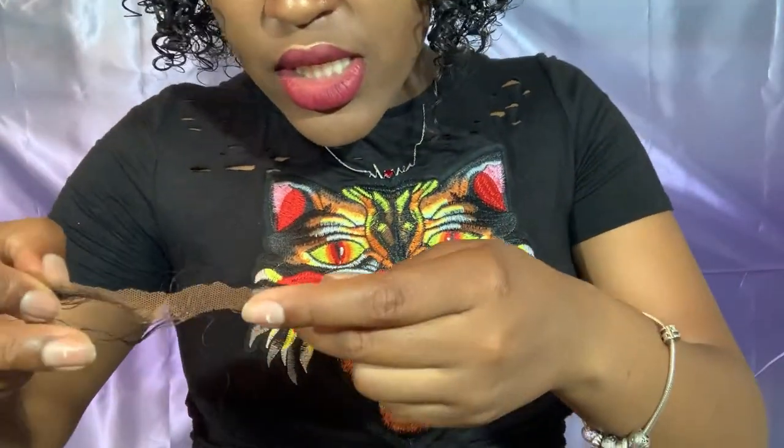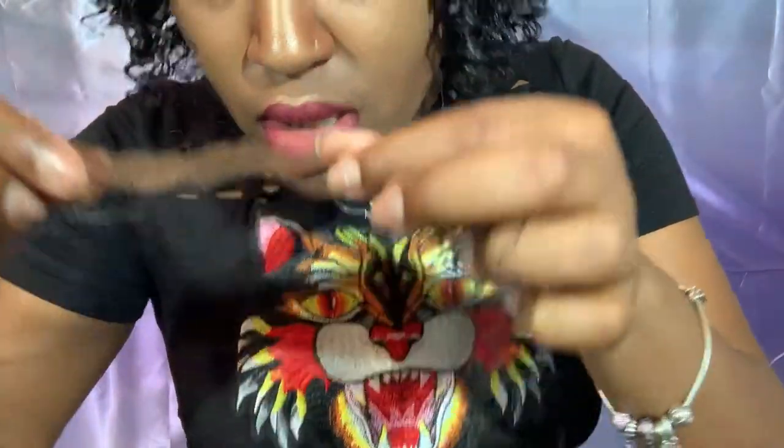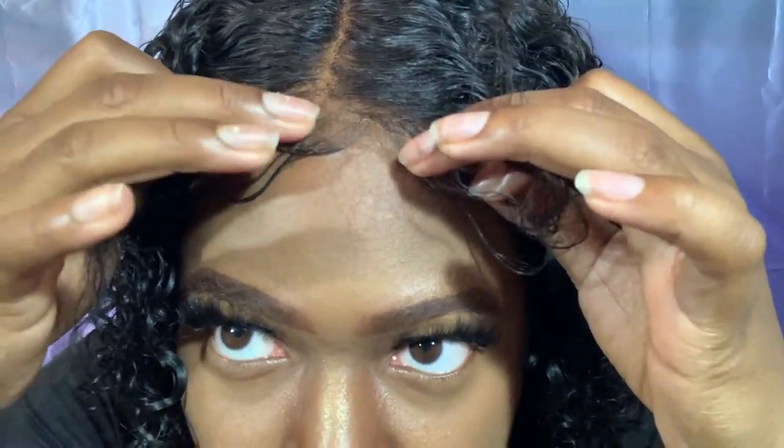I bleached the knots on the wig and plucked the frontal. When I first plucked it, it was bad — there was a big gap between where I put my edges and where my hairline actually started. My lace stops right here and that's really short. Look at that space — that's way too much. What was I thinking?